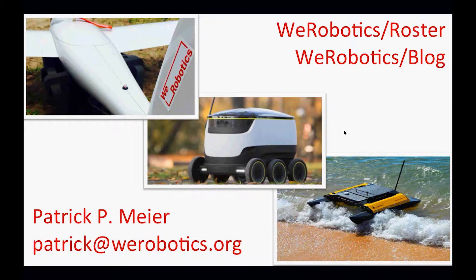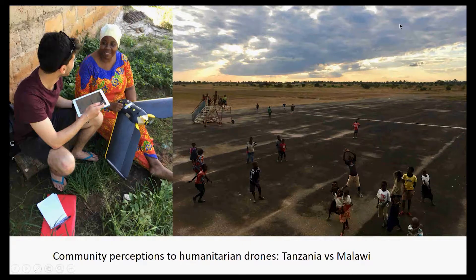Alec recently carried out field-based research in both Tanzania and Malawi. The Tanzania work was facilitated through our Tanzania Flying Labs, and the Malawi work was facilitated through our partners at UNICEF Malawi. He is currently an undergraduate at the University of Edinburgh, and this research came about as part of his undergraduate dissertation into community perceptions of humanitarian drone operations.